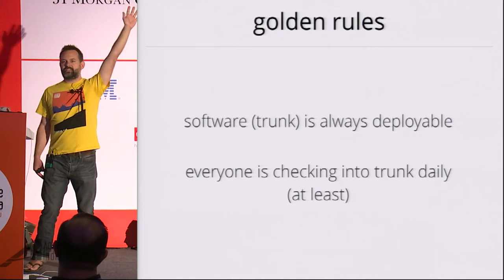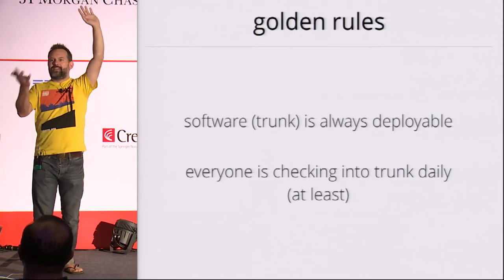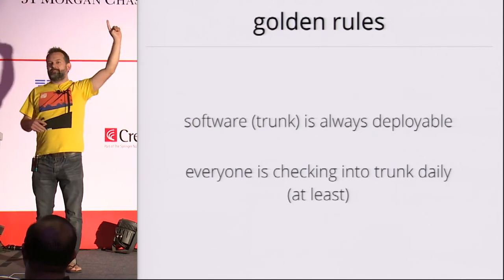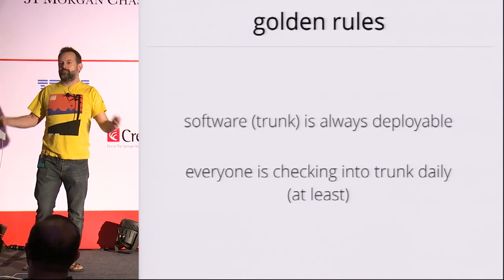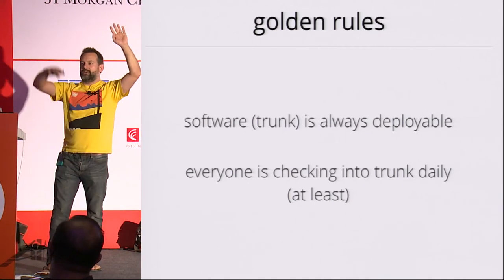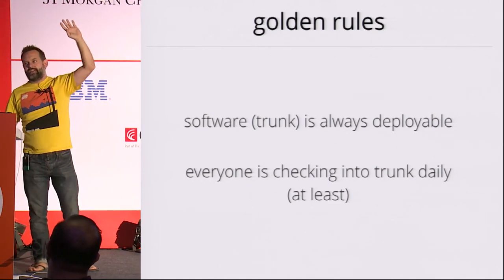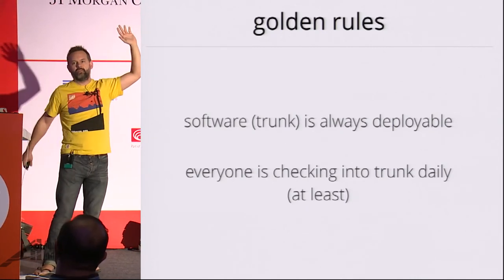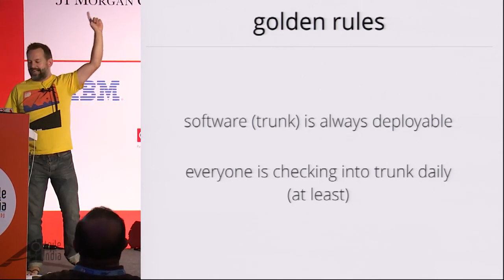Who in the audience is practicing continuous integration? Put your hand up. Keep your hand up — put your hand down unless all the developers on your team are checking into master, into trunk on a daily basis. If they're working on feature branches that don't get pushed into trunk on a daily basis, put your hands down. If, when the tests run and they fail, they're not fixed within 10 minutes on average, put your hands down. Okay, so three people in the audience are actually doing continuous integration. Big round of applause for those people.